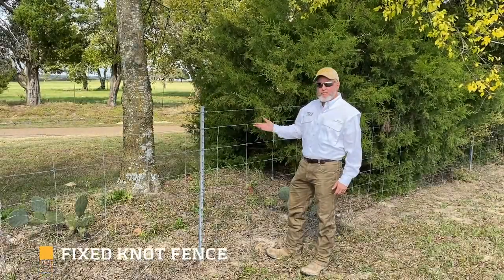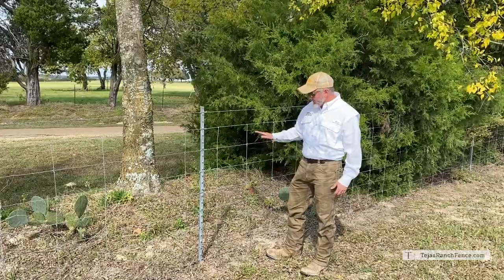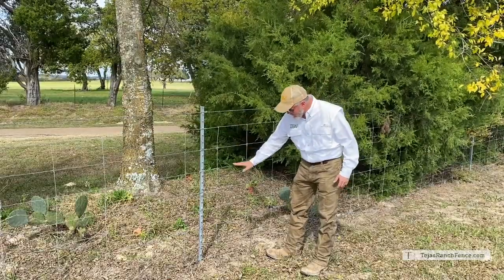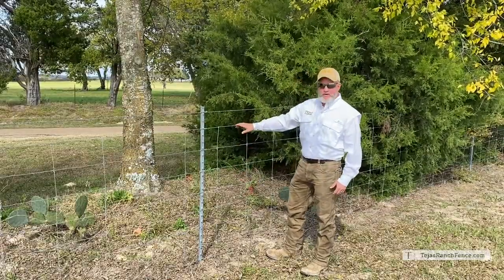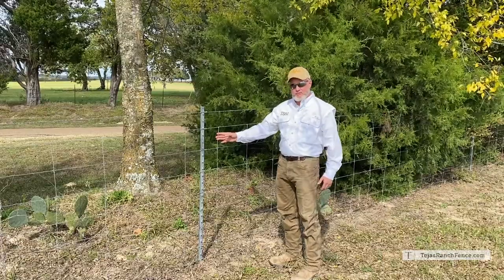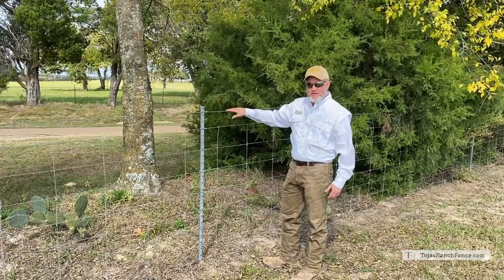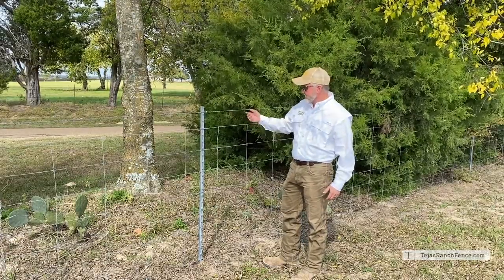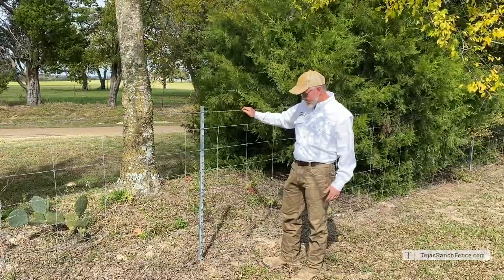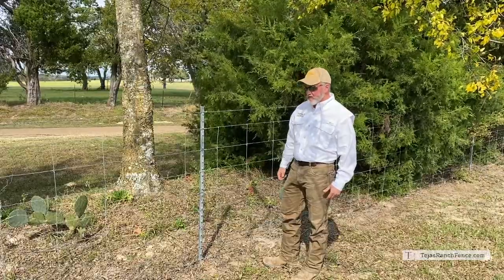This is a typical cattle fence — a fixed knot wire mesh fence. This is called a 949-12. The first nine means there are nine horizontal wires. The 49 after that means it's 49 inches tall. The 12 means the vertical stay wires are 12 inches on center. We go another five inches and then put a strand of high tensile barbed wire, just to keep people or animals from crossing as easily — another layer of protection. We've also got one at the bottom to help prevent digging under.